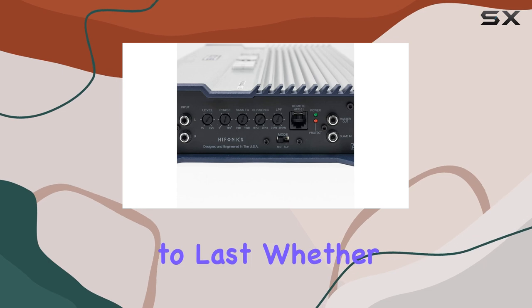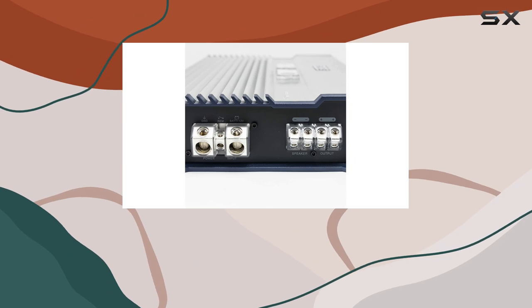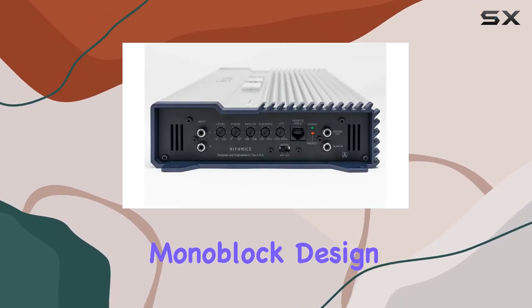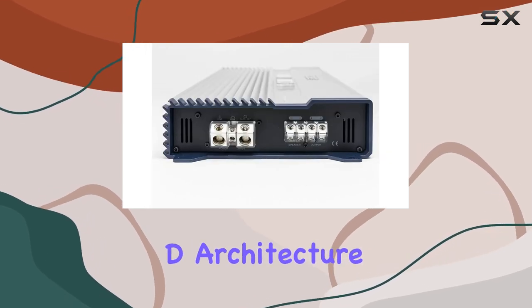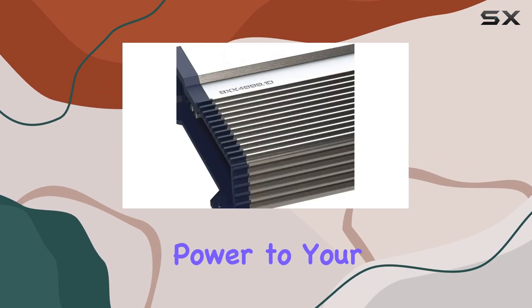In terms of design, the BXX4000.1D boasts the signature Brutus aesthetic with a sleek and robust build that's built to last. Installation is straightforward thanks to its mono block design and versatile input/output options. Plus, with its Class D architecture, you get maximum efficiency, meaning less strain on your electrical system and more power to your subs.